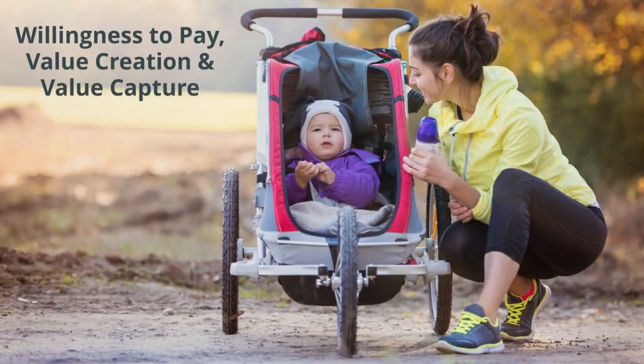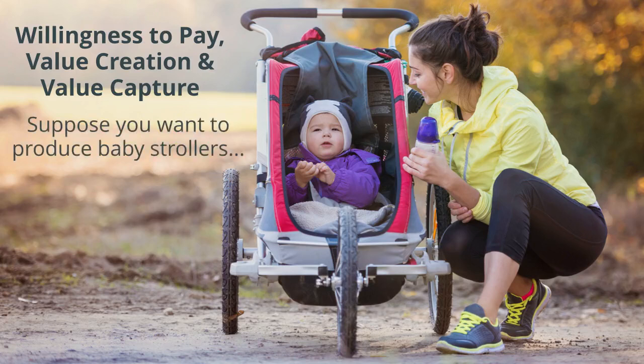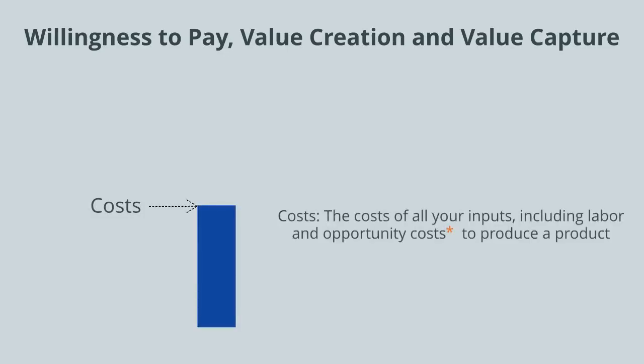Welcome to Strategic Management. Today we're going to talk about willingness to pay, value creation, and value capture. So suppose you want to produce baby strollers. You're going to have costs. This includes the costs of all of your inputs, including labor and opportunity costs, to produce the product.